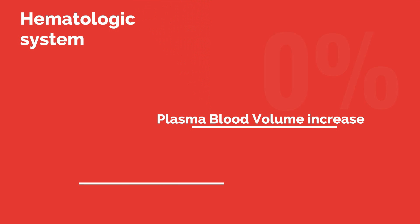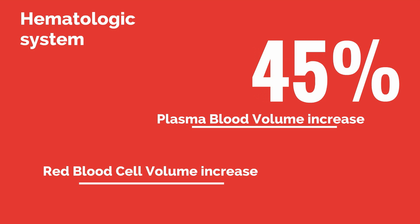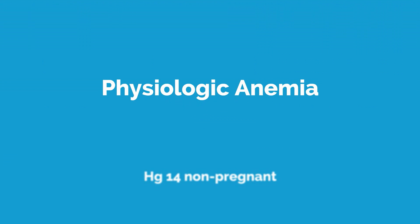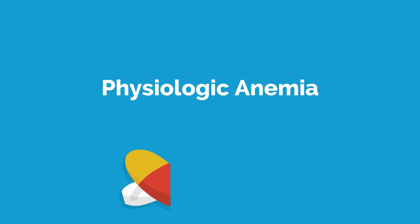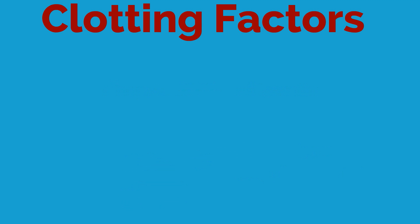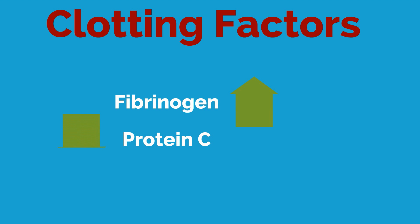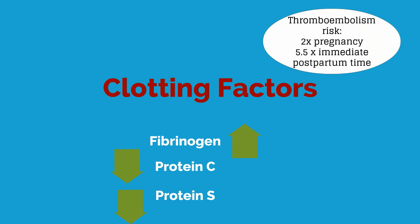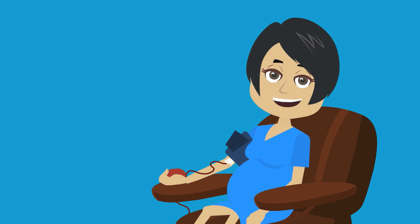Moving to the hematologic system: circulating volume increases by 45–50% by the third trimester. The red cell volume also increases, although to a lesser extent than plasma volume; maternal blood volume increases by 35% at term. This creates a physiologic anemia — at term, the average hemoglobin concentration is 12.5 g/dL compared to 14 g/dL in the non-pregnant state. Supplemental iron during pregnancy is intended to prevent further iron deficiency. Clotting factor concentrations also change: fibrinogen increases by 50%, protein C and protein S levels decrease, and the risk of thromboembolism doubles during pregnancy and increases to 5.5 times normal risk during the immediate postpartum period.